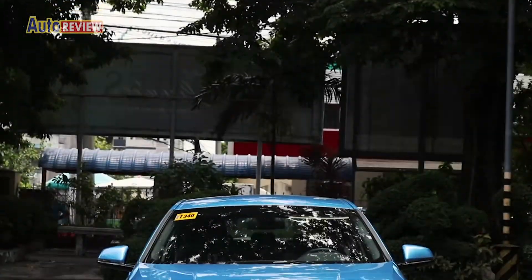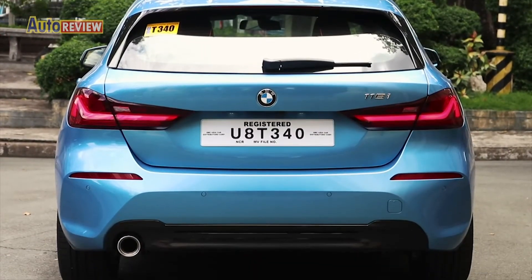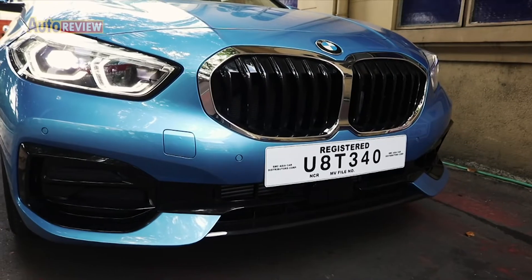The car at first glance is no doubt a BMW. It bears BMW's signature powerful design with its large double kidney grille.